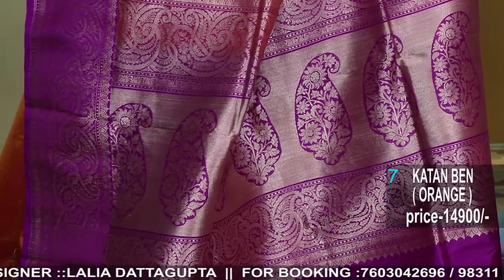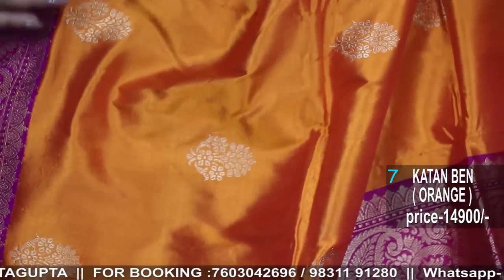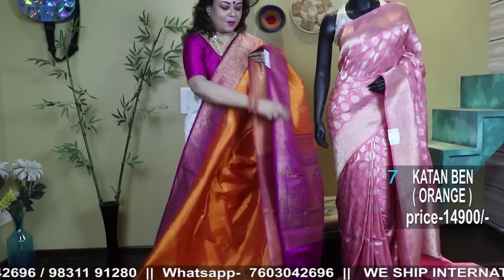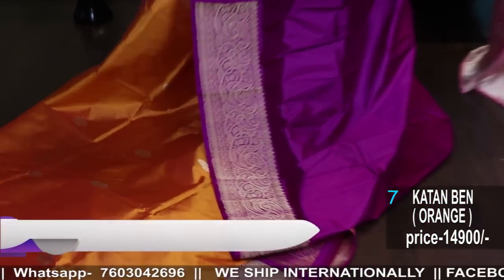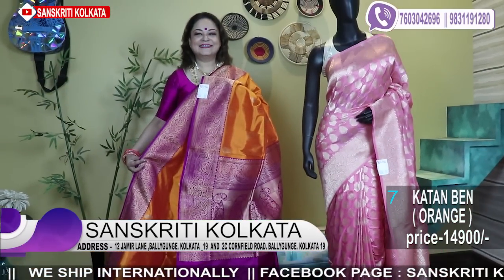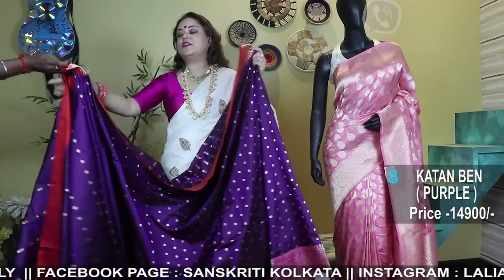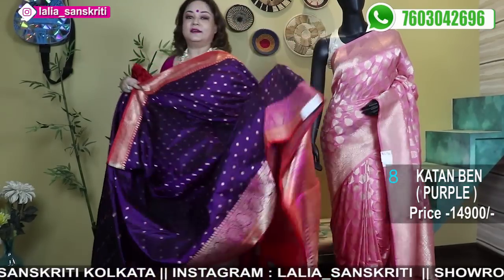The blouse piece comes with a weaving border, gold zari buta, gold border — amazing saree. I just have to show a little bit because I love this combination. Here is the look of the saree. Our master weavers — we've been working with two or three master weavers for the past 29 years.